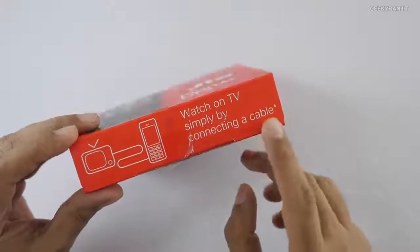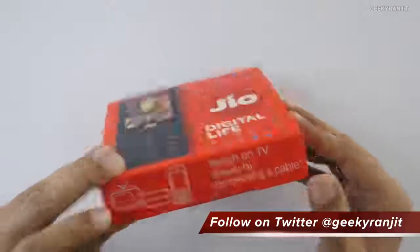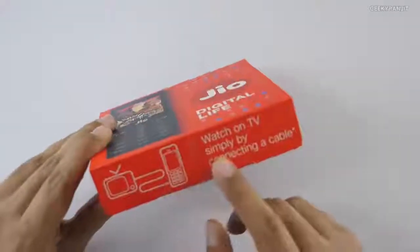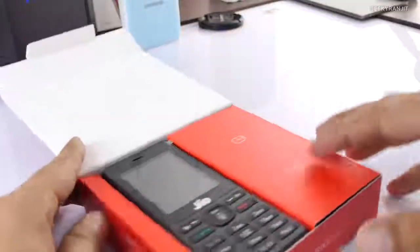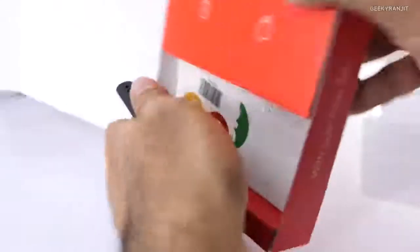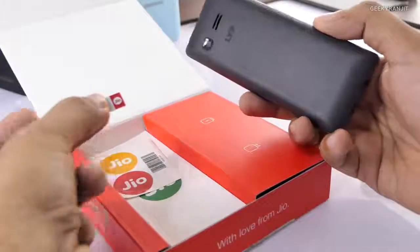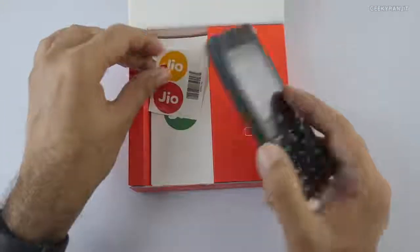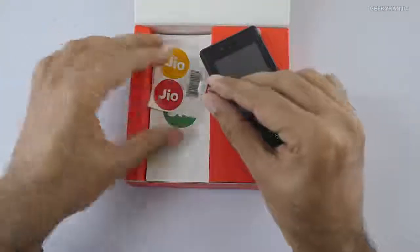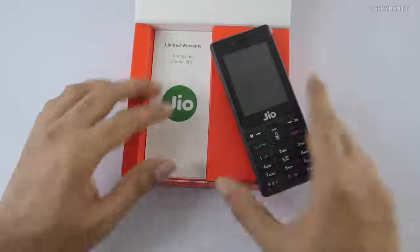With this 1500 rupee package, you don't get the TV cable — that's separate. I've already opened it because you have to do electronic KYC to get this phone, and it will automatically have a SIM card that you need to activate. The total cost is 1500 rupees plus 153 rupees for the SIM. You also get some stickers.